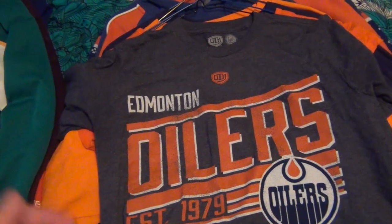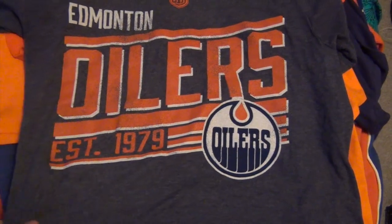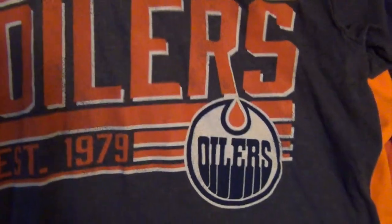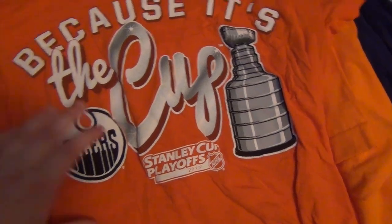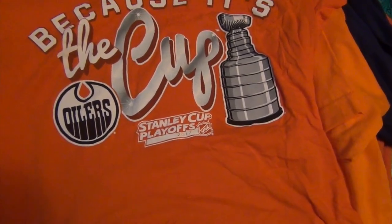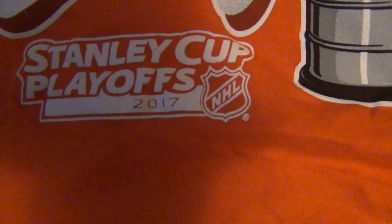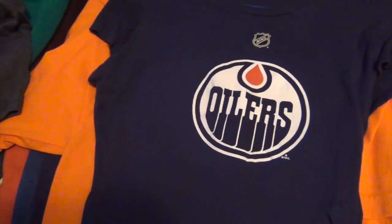These are my t-shirts and hoodies. First up is a shirt that says Edmonton Oilers and shows the year they were established: 1979. It's really nice, soft material with nothing on the back. The next shirt I got after Edmonton's playoff run — it says Stanley Cup Playoffs 2017. I wanted something with the year on it.